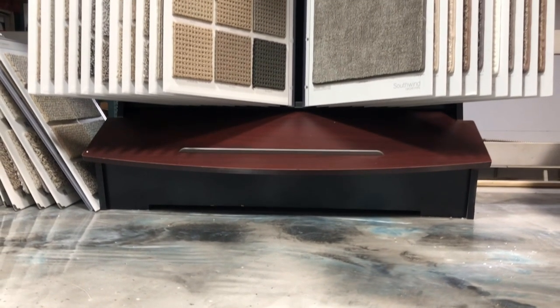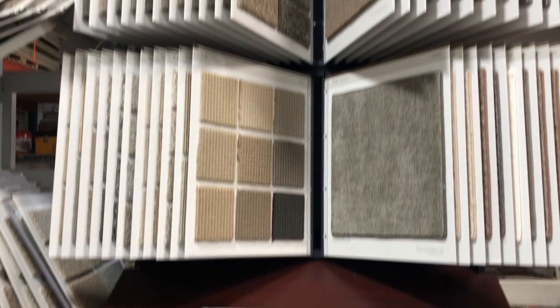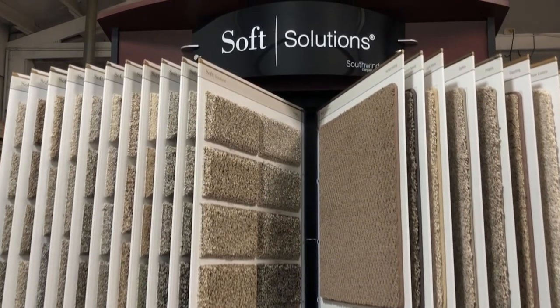Southwind Carpet provides consumers with a high quality yet affordable broadloom carpet — a product proudly made in the United States. No matter your need, Southwind provides a variety of patterns, and the colors run to the neutral side.